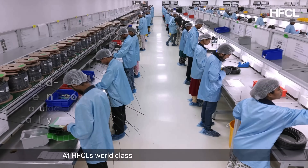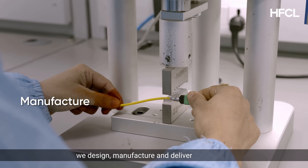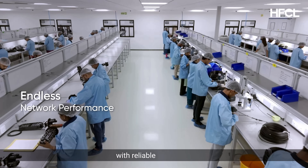At HFCL's world-class cleanroom manufacturing facility, we design, manufacture, and deliver high-quality interconnect solutions that ensure endless network performance with reliable scalability.